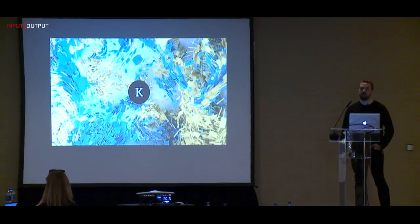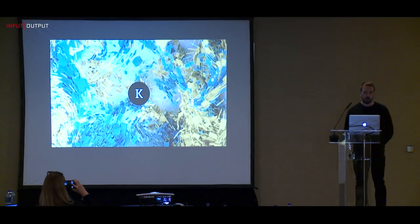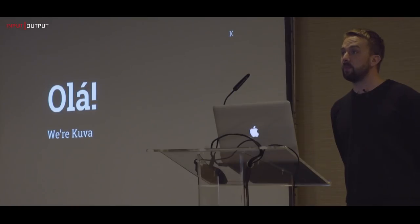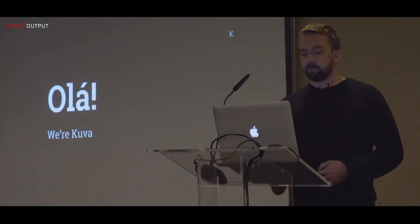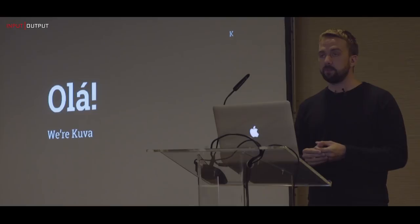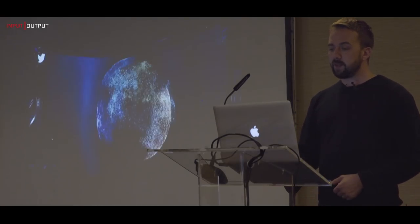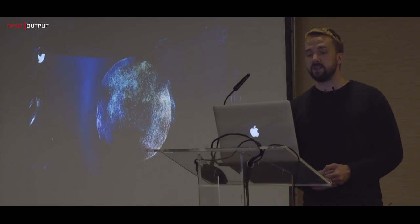Thanks very much for coming today. I'm Mark London, creative director and founder of Cuva. We're really excited to be here to show a bit of the work we've been doing with IOHK. We are a design studio based in the UK. To give you a bit of background about what we do, it's often better to show some work rather than explain it. We do a lot of large-scale data visualization pieces.